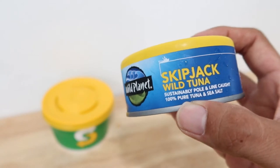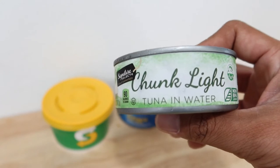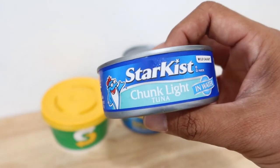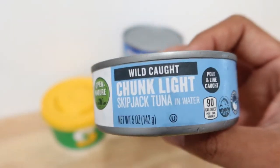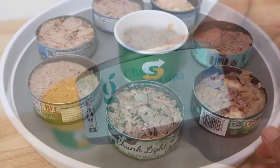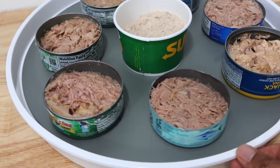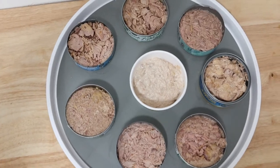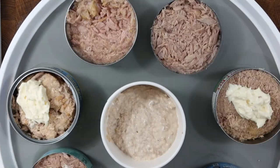The other skipjack tuna cans I'll be tasting are Wild Planet, Signature Select, Bumblebee, Star Kiss, Chicken of the Sea, Open Nature, and Good and Gather.